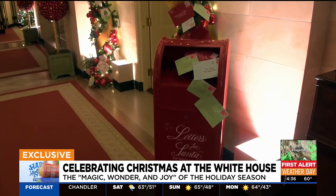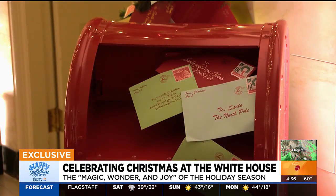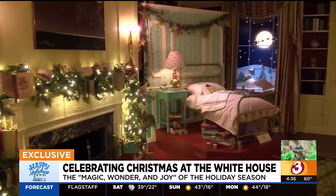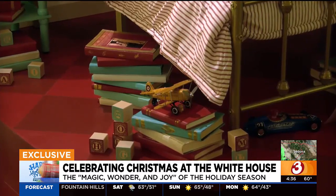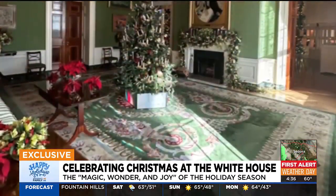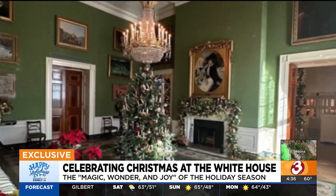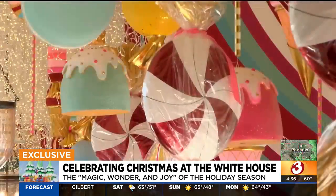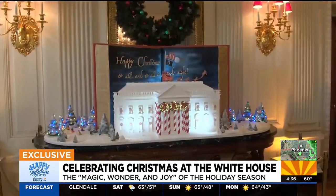We took the grand tour of all the decked-out rooms. On the ground-floor corridor, there are vintage mailboxes with letters to Santa. The library is decorated just like a little kid's room, honoring the tradition and magic of bedtime stories during the holidays. In the green room are glowing candles and stained glass, symbolizing the peace, strength, and joy found in faith. The china room holds the sweets, the cakes, and the cookies.